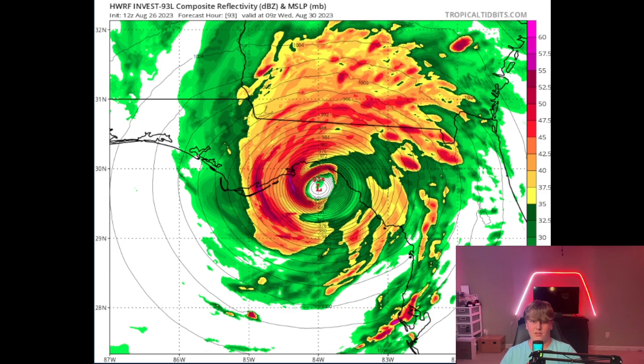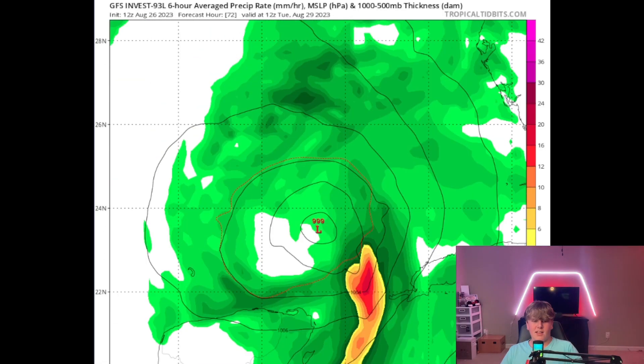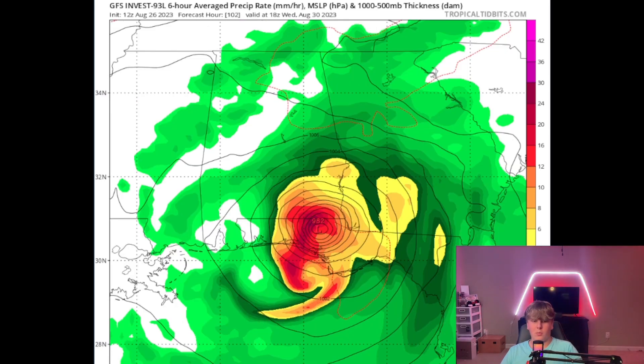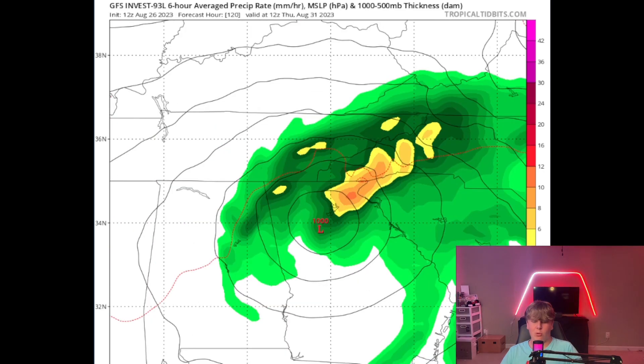A more accurate model we can look at is the GFS, or Global Forecasting System. As you can see here, this takes a more realistic approach and shows landfall around Panama City as a strong tropical storm or weak hurricane, then moves up into Georgia, dumping heavy rain over Atlanta. That is one realistic scenario we could see.